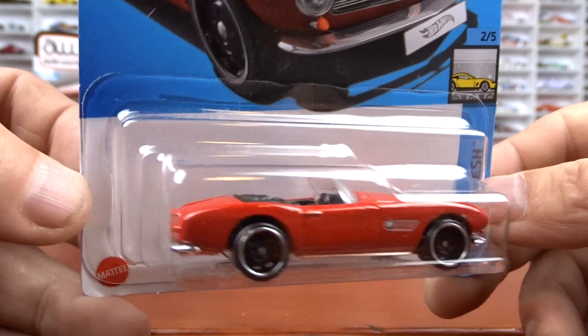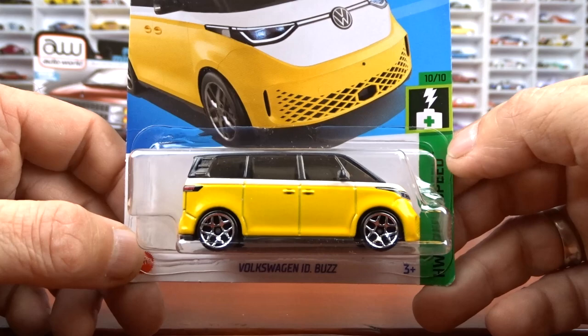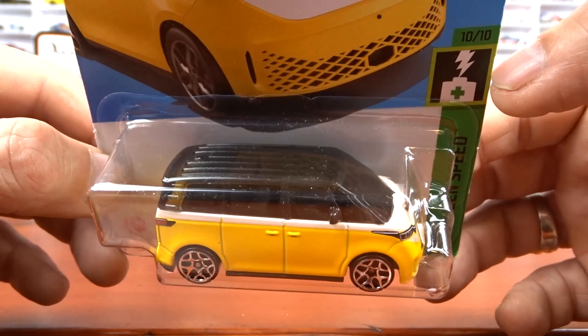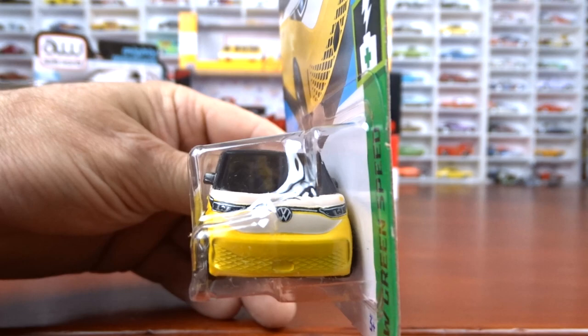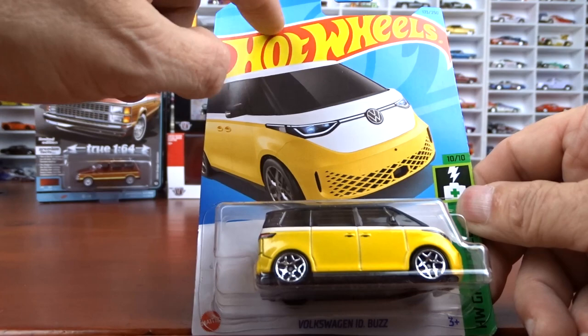And this is another one I thought was pretty neat — I've seen people post pictures of this one online. It is the Volkswagen ID Buzz. Now apparently it's an electric vehicle. It's yellow with a white stripe and black on the top there, which is pretty cool. Kind of a neat little van for sure. It doesn't say anything about being a new casting — no 'new for 23' or anything. So I don't know if it's been out before or not. This is a first for me to get one of these — I've never seen these before.